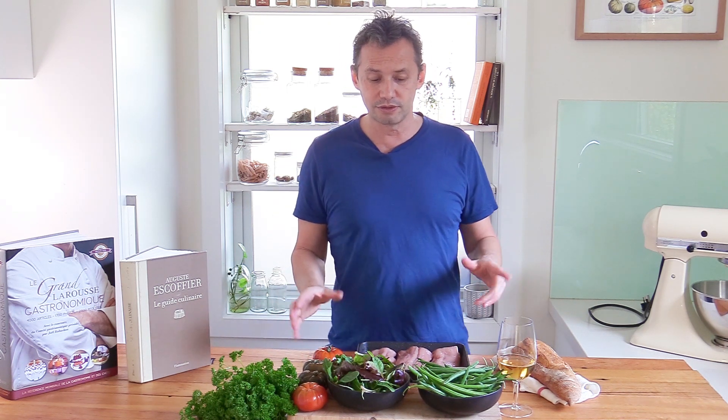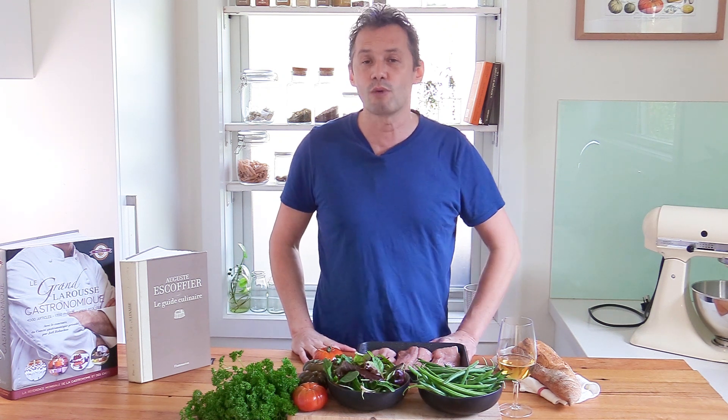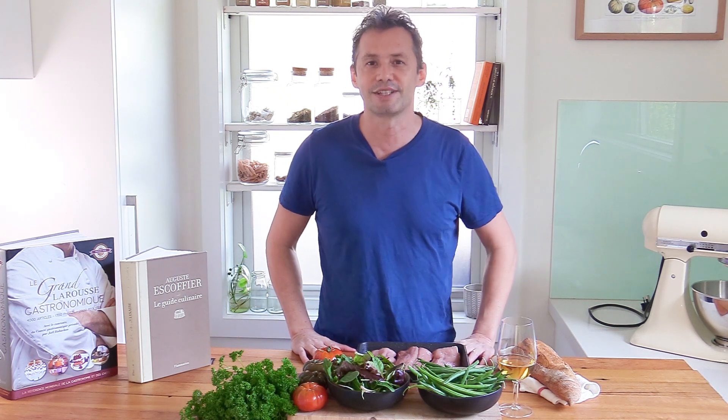It's a very simple recipe to do — as you can see, lots of fresh ingredients. We're also going to touch base and try to understand what appellations are. In French they're called appellation, which depicts specific ways of cooking in regional France. So if you want to learn a new recipe as well as improve your culinary education, keep on watching.